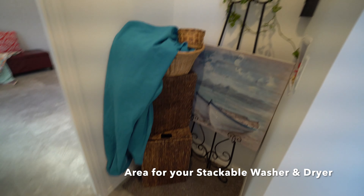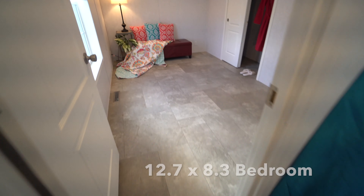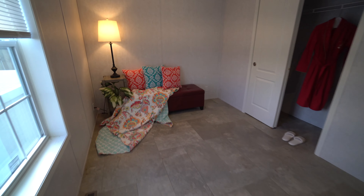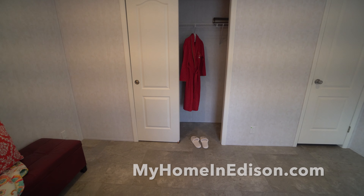Here's your laundry area for your stackable washer and dryer — they would fit right there. And here's your little bedroom, all decorated. That's about the size of a twin bed, and you still have room over there for a nightstand.